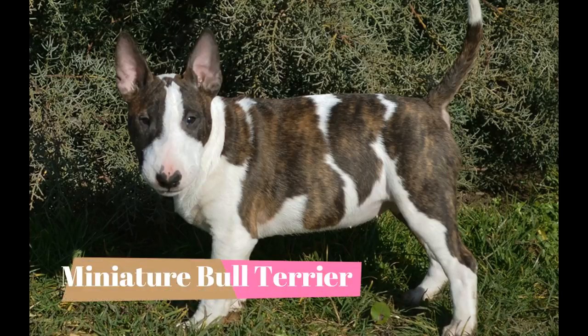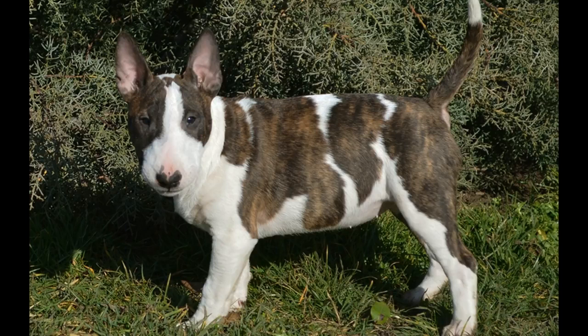Devoted, friendly and playful, the miniature bull terrier's guardian needs a sense of humor as this dog's nature is inquisitive and mischievous. Here are the top 10 interesting facts about the miniature bull terrier.